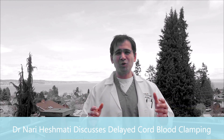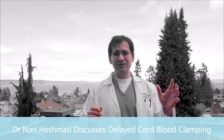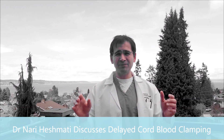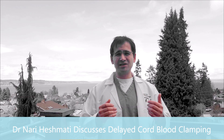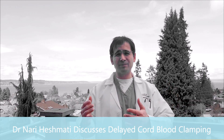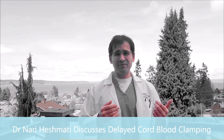So let's talk about what is the umbilical cord and what is delayed cord blood clamping. The umbilical cord goes from the placenta to the baby. It's the conduit that has two arteries and one vein, and it's surrounded by Wharton's jelly — that protective jelly. It's basically what gets blood flow and nutrients to the baby and takes deoxygenated blood and waste away from the baby.